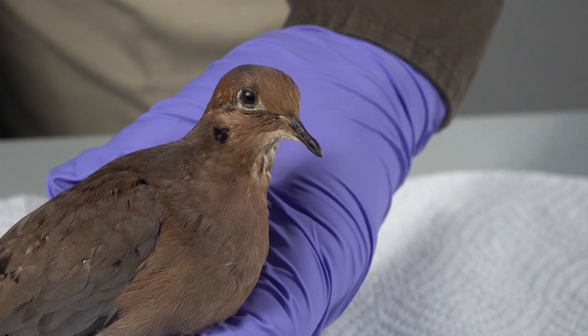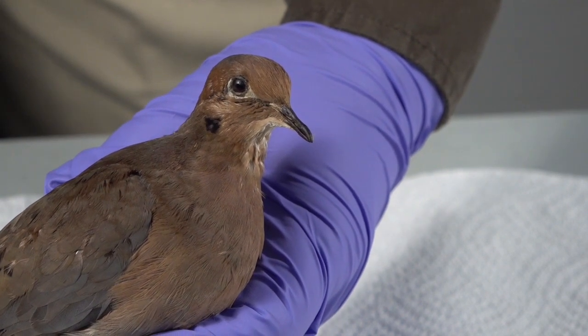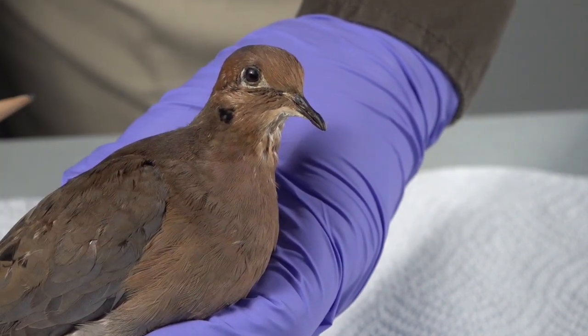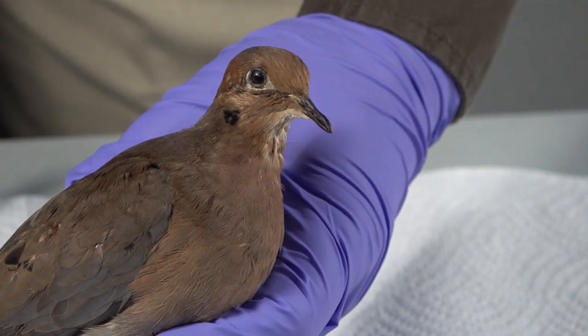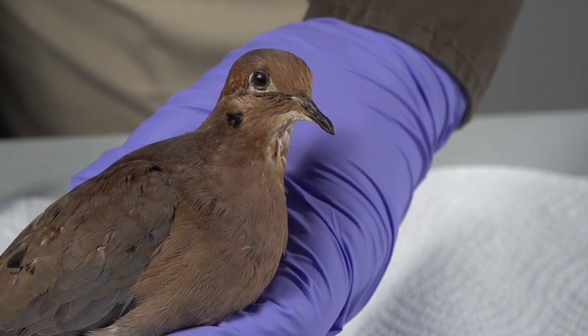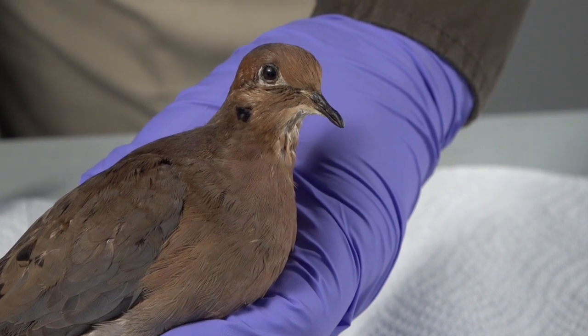Sometimes when you have a dove in hand, it's not very evident as to what the sex is. You won't have a very strong rosy breast, but there might be some color, or you might have some bluish gray slate on the back of the neck and nape, but not a lot. Do not be afraid to label these as unknown sex, as sometimes it's not evident or clear.